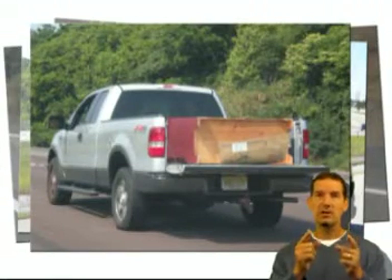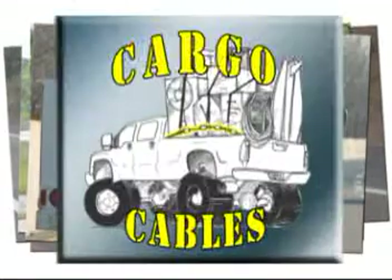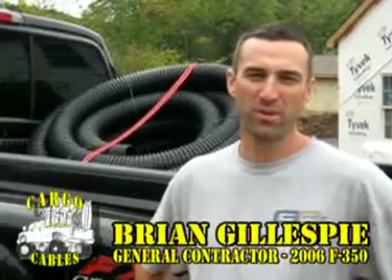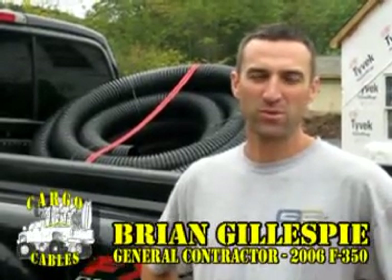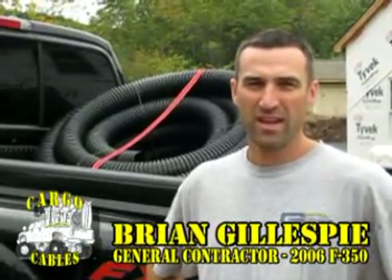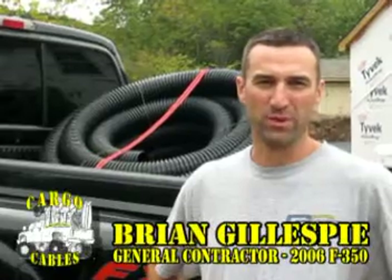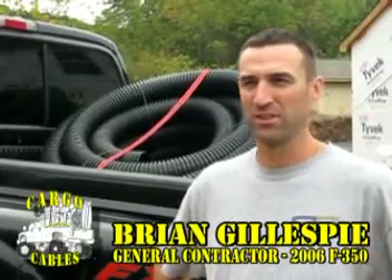Trust us, you need a set. Take a second to listen to these customers who are also firm believers in the Cargo Cables system. I'm Brian Gillespie, owner-operator of Gillespie Construction. I got my first set of Cargo Cables about two years ago. They're easy to install and very easy to use for tying down all the different materials and equipment I have constantly loading and unloading out of my truck.